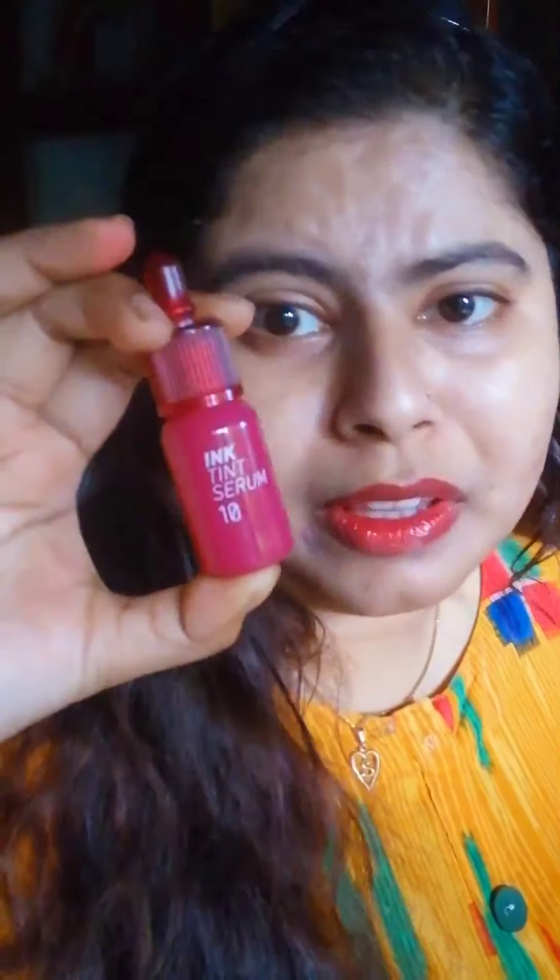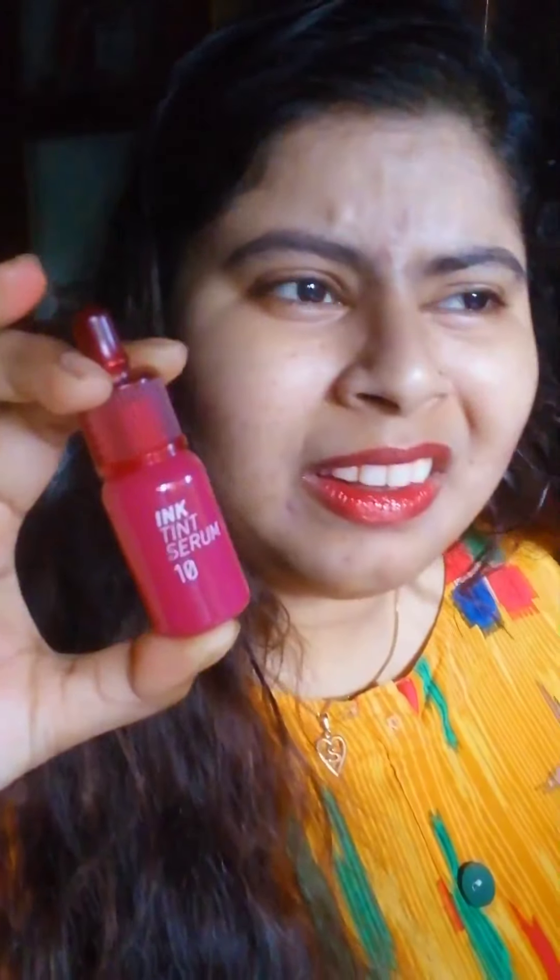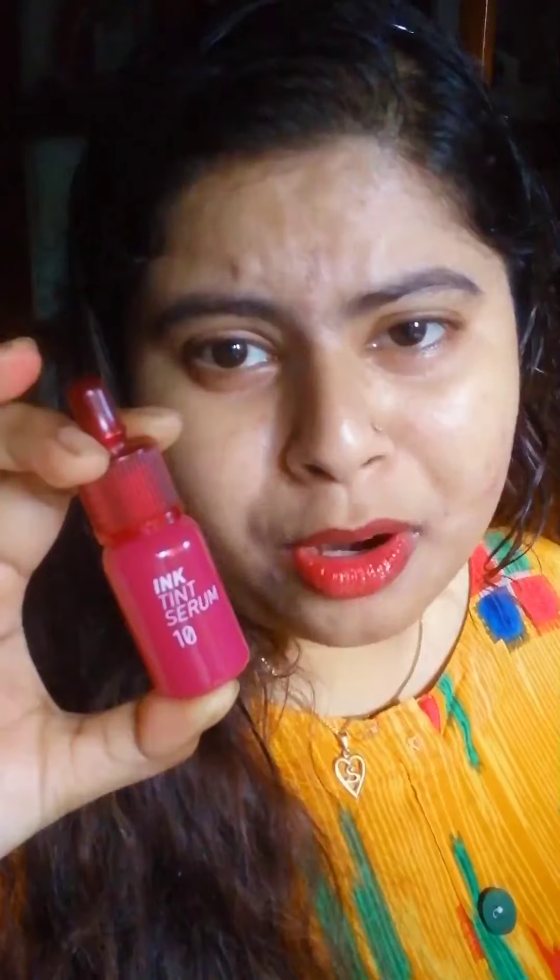This is how the inner packaging looks — so beautiful, so cute! They really know how to package their products: simple, intricate, cute, minimalistic. It also has a very beautiful applicator.